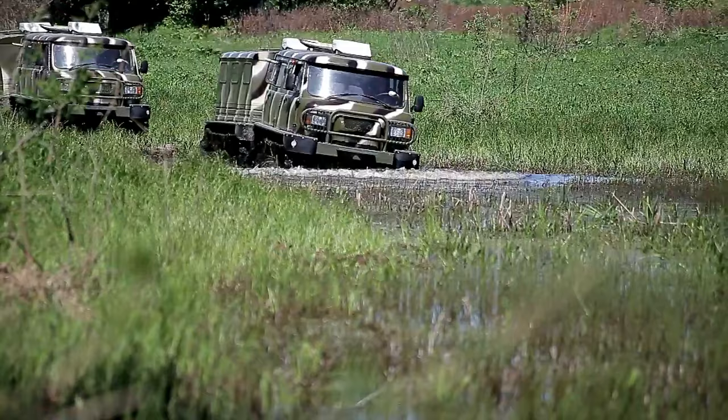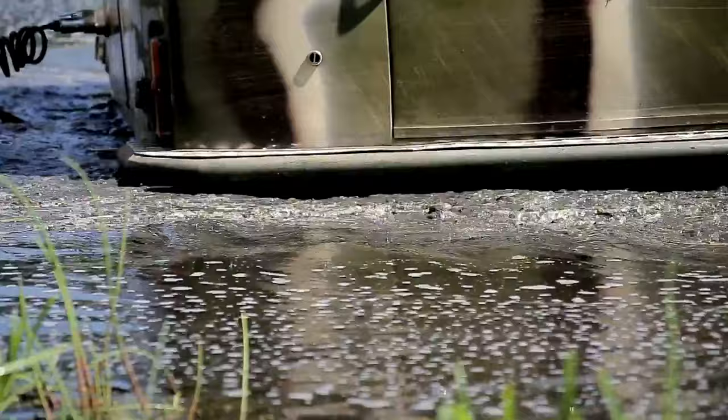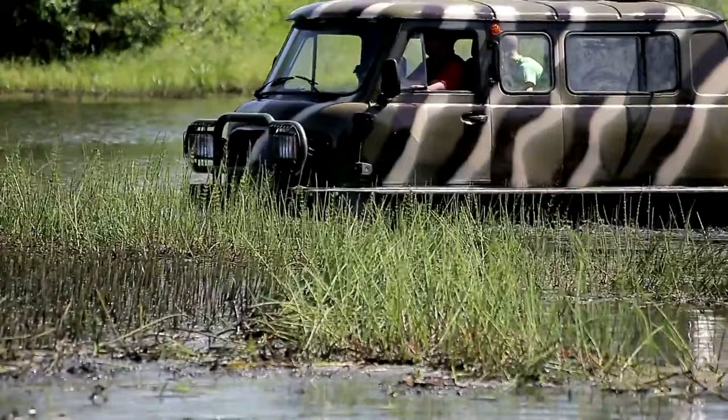Notable features include its high cross-country capability, modular design allowing for separate use of sections, and a comfortable cabin equipped with heating, air conditioning, and a sleeping compartment. With applications ranging from geological exploration to military tasks, the ZVM Unza comes with a price tag ranging from $270,000 to $400,000, requiring a Category C driver's license for operation.